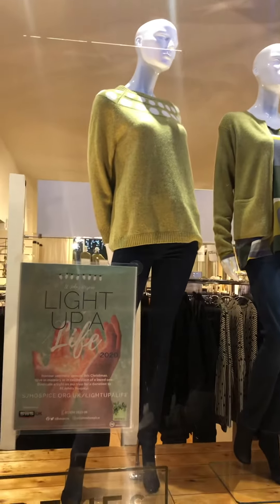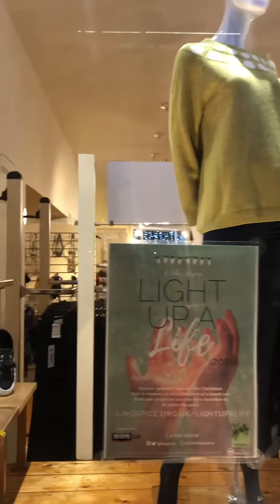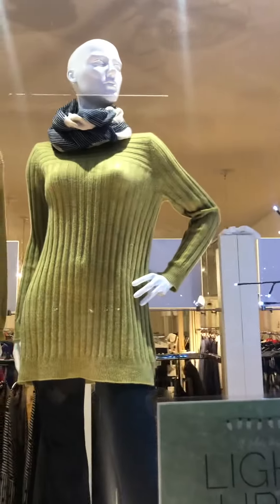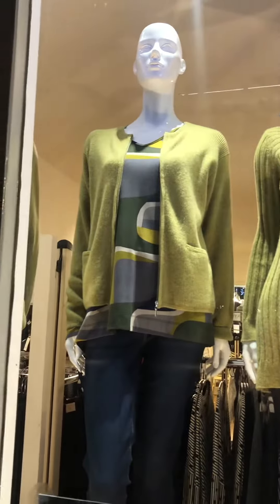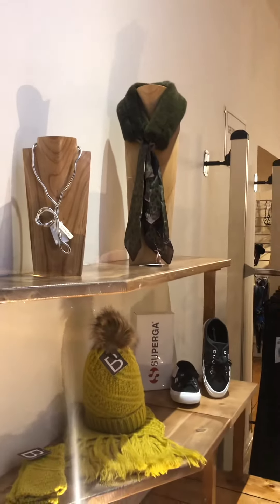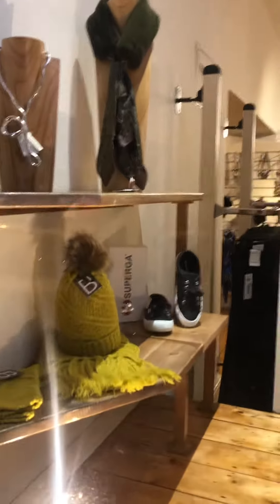We've put green in this window, which obviously is the colour of St. John's Hospice, and this is the Two Danes. We've got some nice knits here, all natural fibres with a bit of loungewear underneath, and we've got some nice scarves, some nice knuckles, and a faux fur sort of scarf to put into your coats.